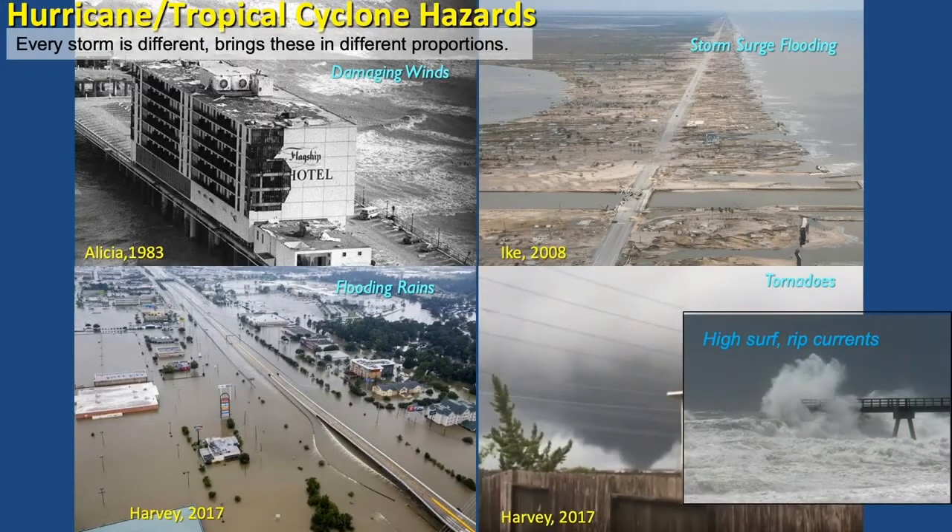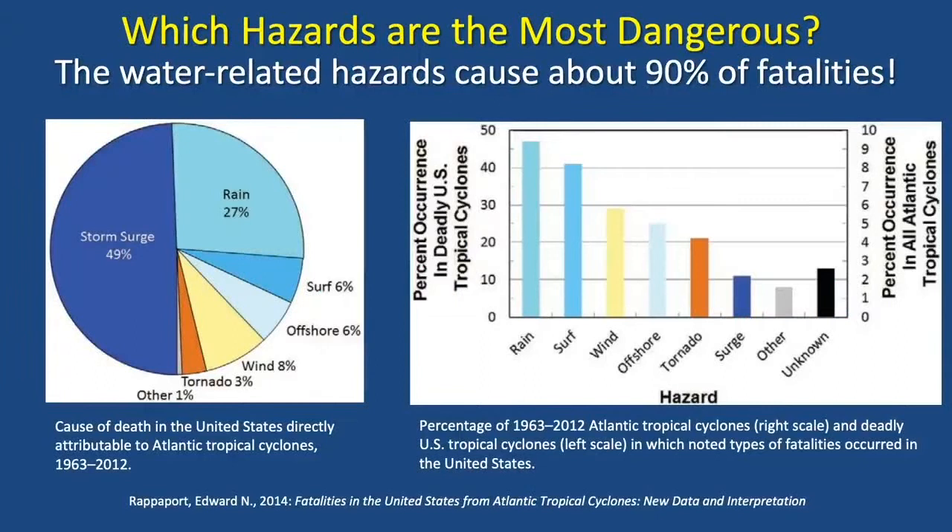Another fifth hazard is high surf and rip currents for folks at the beach — those can also be very important. Of those five hazards, which are the most dangerous, the most deadly? The pie chart on the left shows the percentage of fatalities caused by each hazard. Storm surge flooding accounts for about half of the fatalities, and flooding from heavy rain a little over a quarter. So it really is the water-related hazards that are the most deadly. Wind accounts for 8%, tornado 3% — still very dangerous, but water-related hazards are the most deadly.